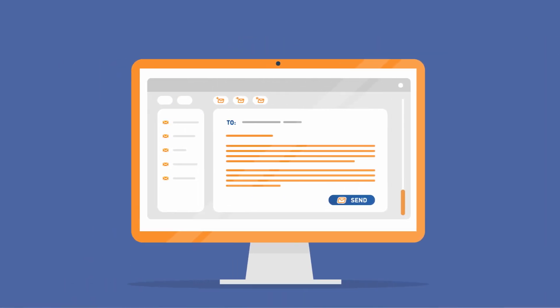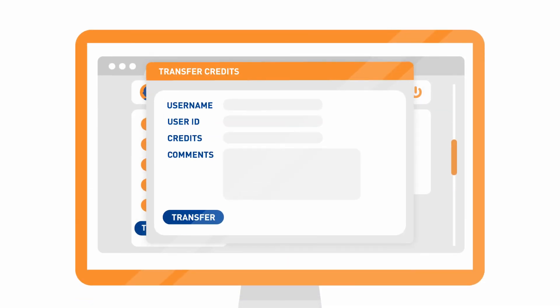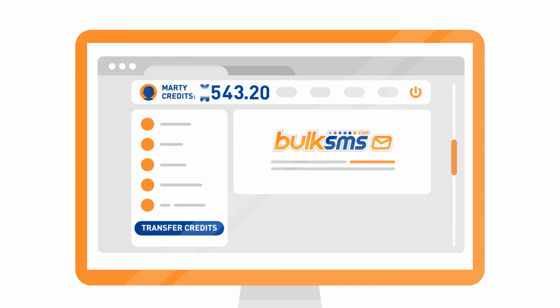You can also send SMS messages right from your mail client or from your mobile without even logging into your account, and stay productive when you're on the go. Creating individual staff accounts is simple, and you can manage all SMS credits from one central account and transfer them to other accounts when you need to.